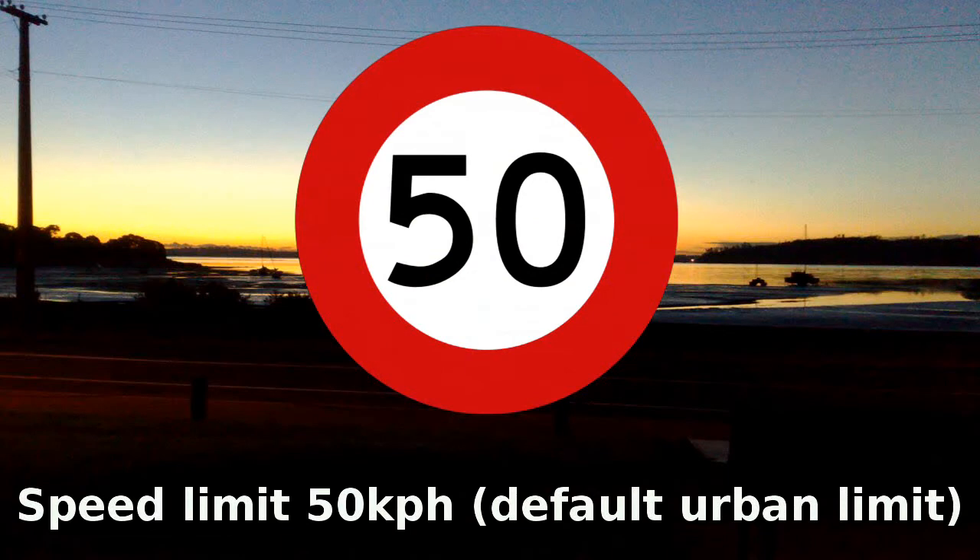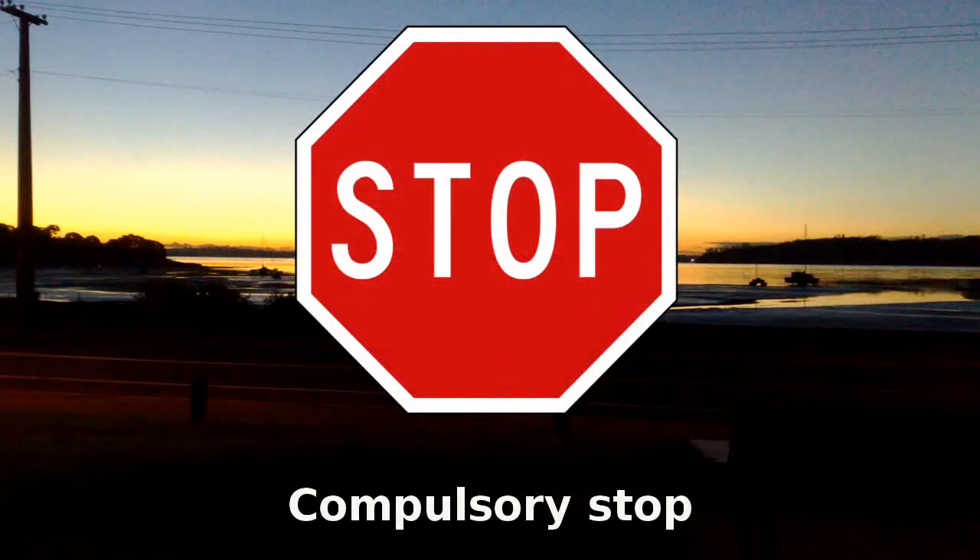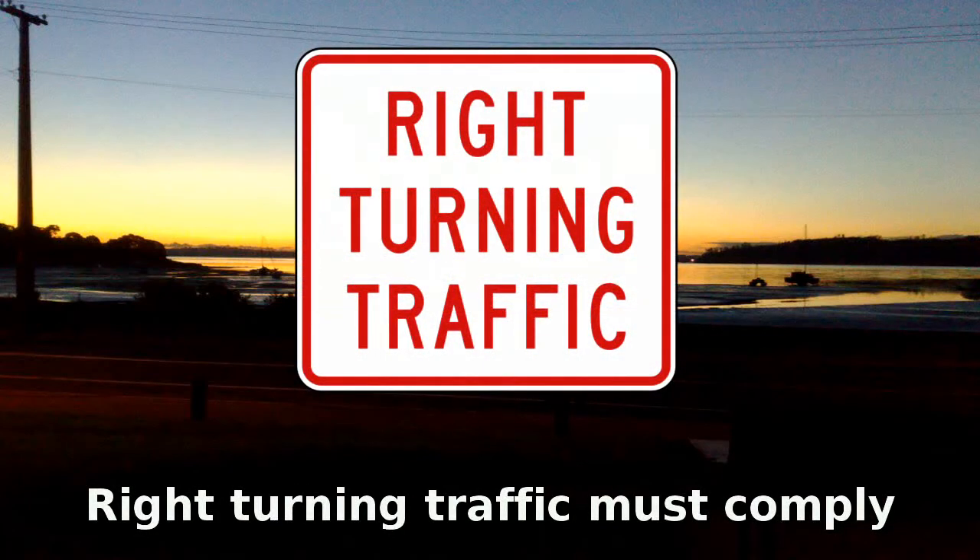The maximum speed is 50 km an hour. This is the default urban limit. This is a compulsory stop sign, and it's usually accompanied by a yellow line on the road. Traffic turning right must obey any other instruction accompanying this sign.